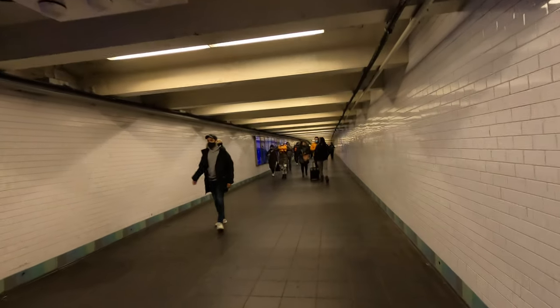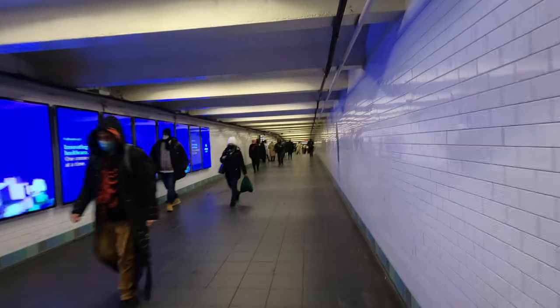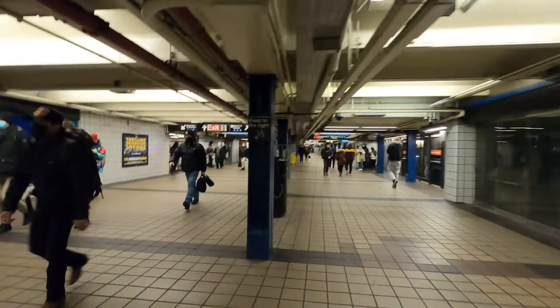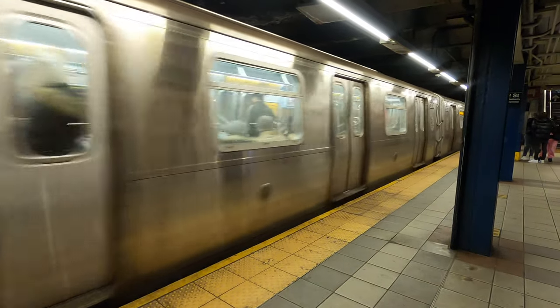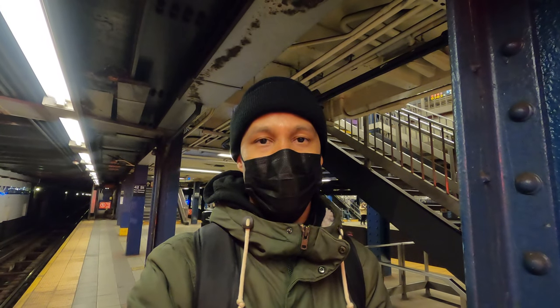This is really a game changer when the weather is really cold — it makes it easy for people to connect to their subway stops without having to go out on the streets. This is pretty much the Port Authority side. I literally walked from 5th Avenue to 8th Avenue underground in maybe 10 minutes. So that was the end of my video walking from 5th Avenue to 8th Avenue — I hope you guys enjoyed this. Take care everybody, God bless, and peace.